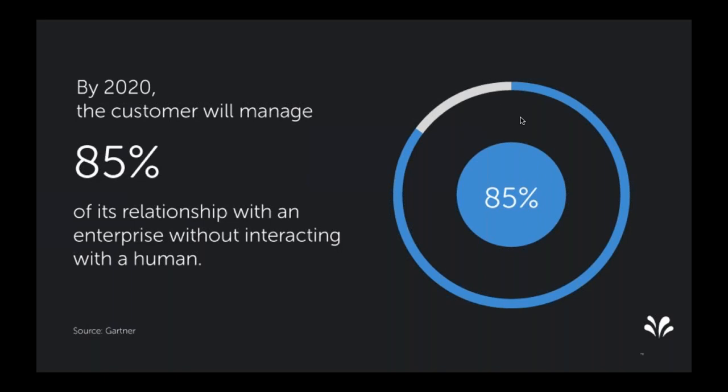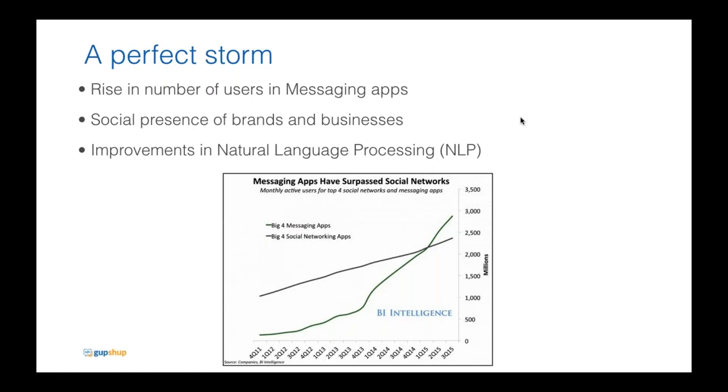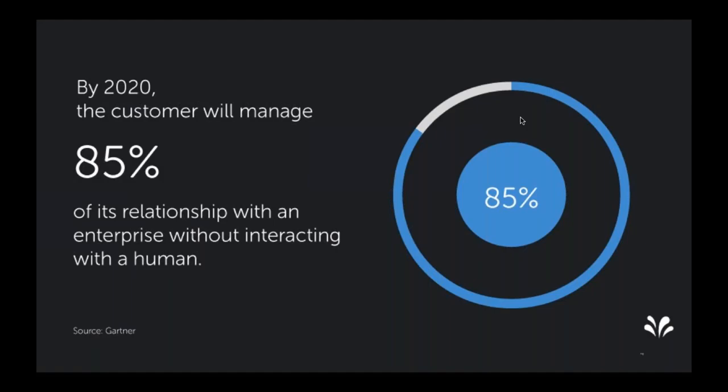A quick statistic: Gartner, who generally leads research in the technology field, put out a report saying that by 2020 the customer will manage 85% of their relationship with an enterprise without interacting with a human. That's quite a staggering statistic. In the next three years, 85% of our interactions with businesses would be without a human — most happening over messaging or social media. We've seen the paradigm shift from the desktop era to the internet era to the smartphone era, and now to the messaging era.